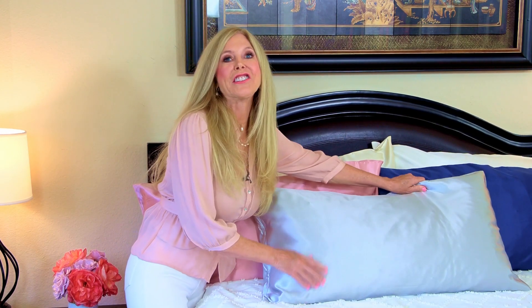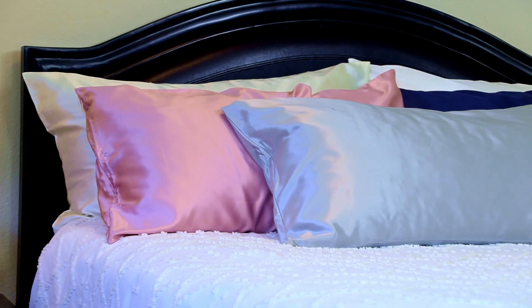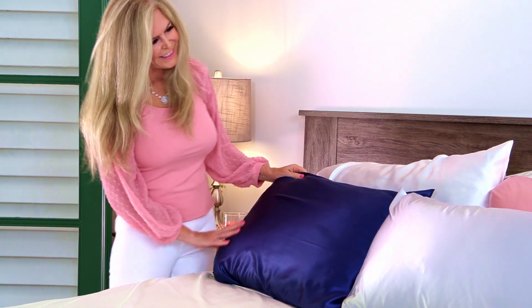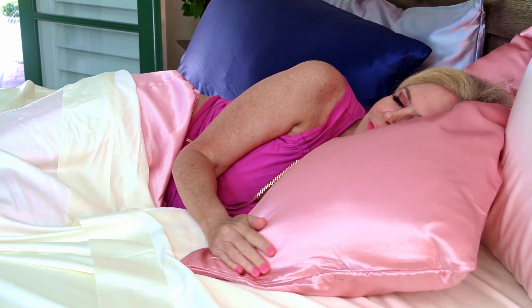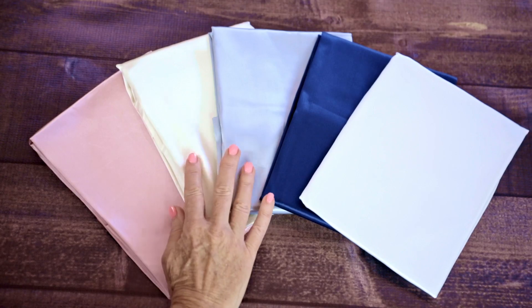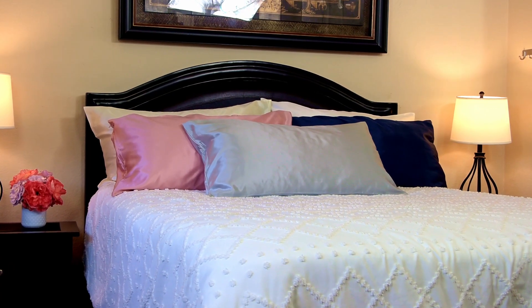Hi, I'm Rebecca Brand, and I found the softest silk pillowcases ever by Taft's Home. These are of the highest quality. The weave is a very thick silk, yet really light on your skin. The quality of it feels so good as you touch it and looks so good on your beds.